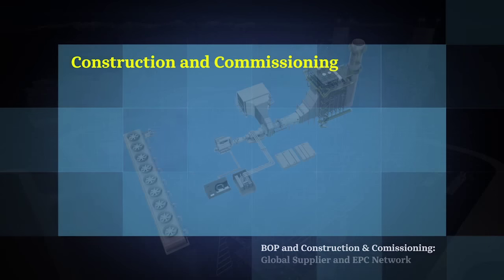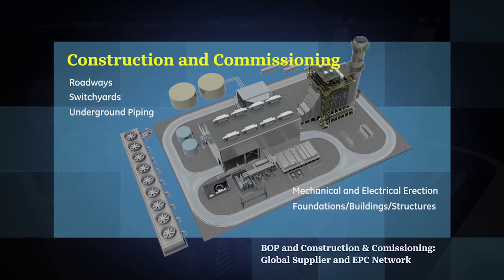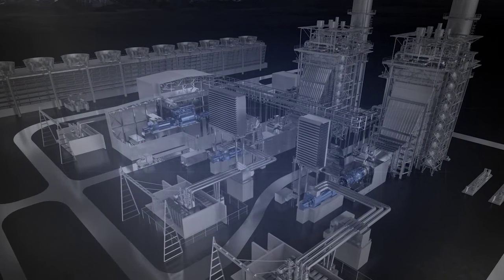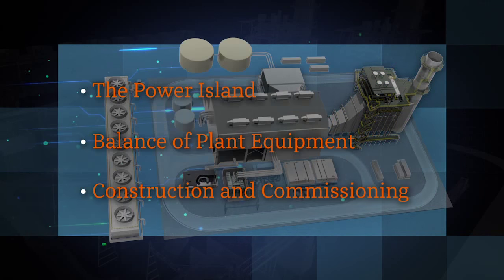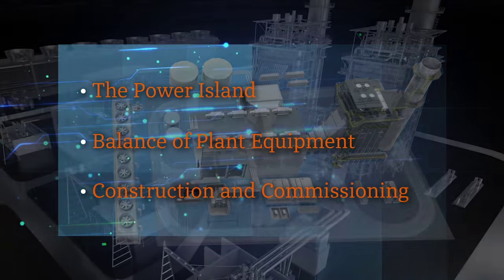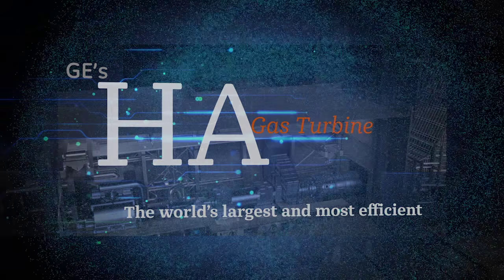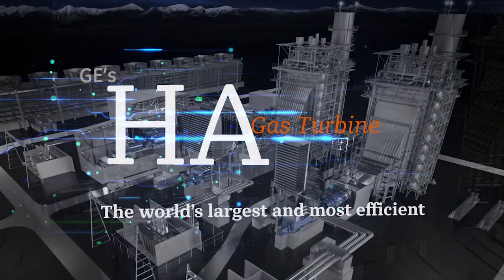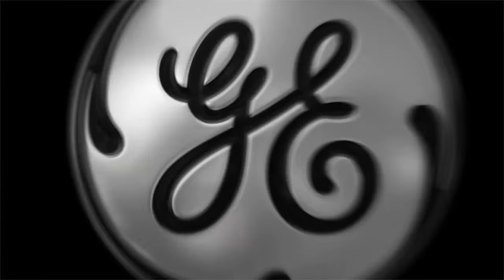Finally, there is construction and commissioning, which includes roads, switch yards, electrical and mechanical construction, foundations, and more — the civil infrastructure to build and operate a power plant. Each and every component — the power island, the BOP, and the infrastructure — is integral to GE's advanced power system. GE's HA, the world's largest and most efficient gas turbine, is an industry-leading investment for a new power plant. Like the engine in the race car, building a plant system for the future begins with the gas turbine, but it doesn't end with it. GE: imagination at work.